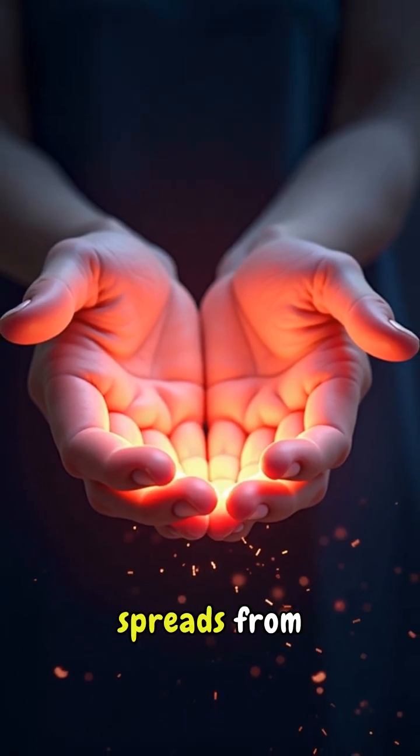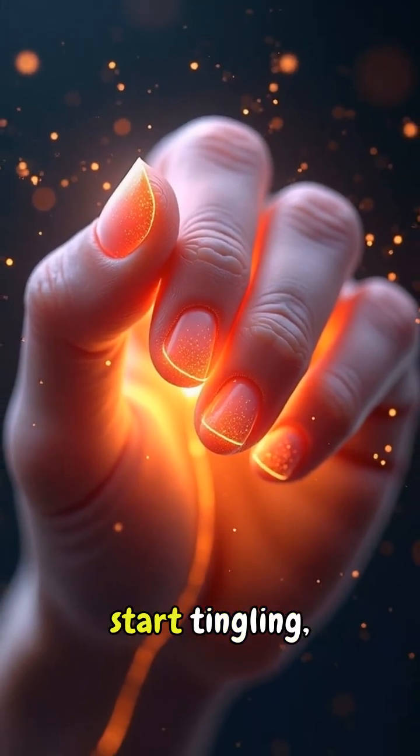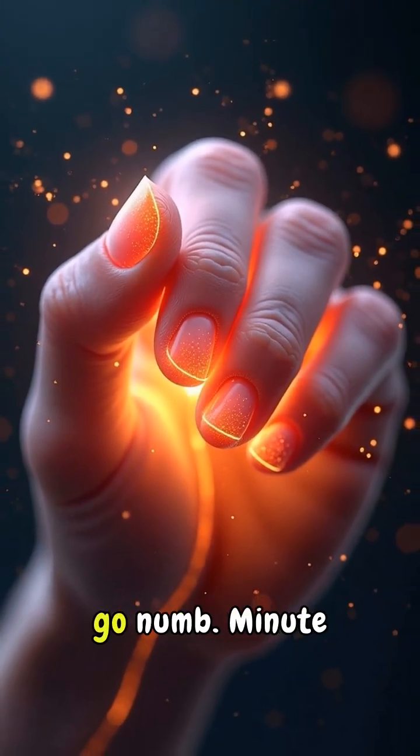Minute two to three, numbness spreads from the sting site. Your fingers start tingling, then your hands go numb.